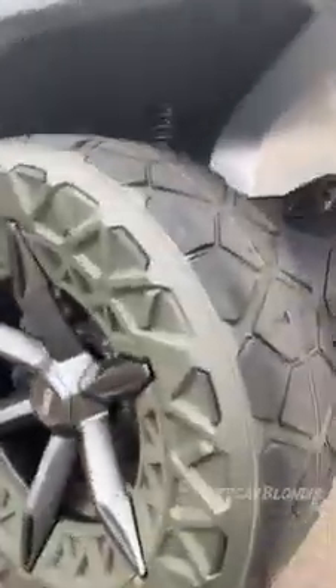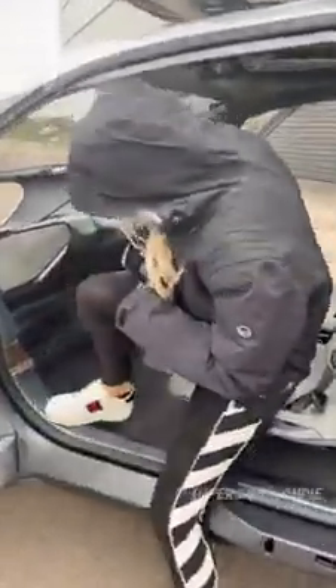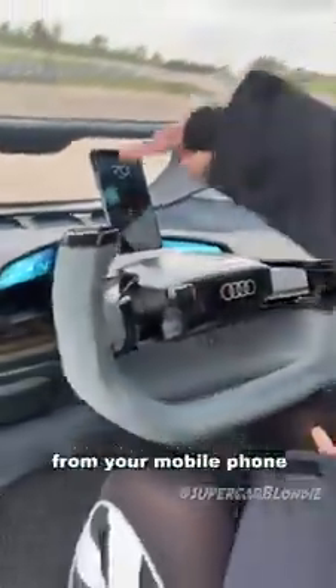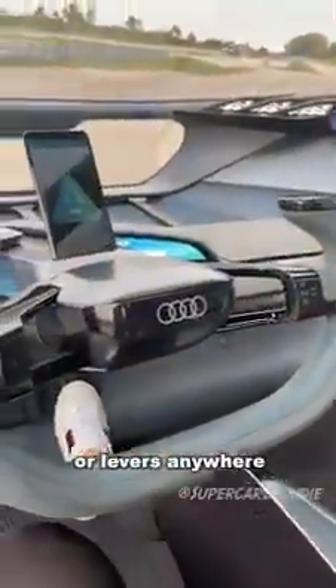What you do as a driver is place your phone in here and this becomes your dash — you control everything from your mobile phone. There are only pedals, a steering wheel, and your phone. There are no other buttons or levers anywhere in the car.